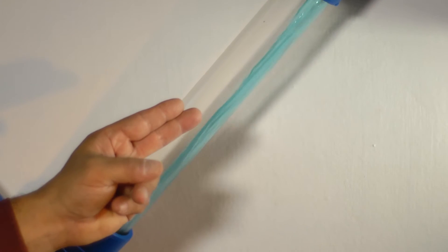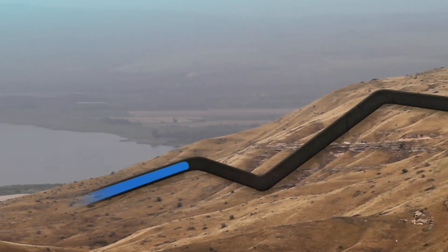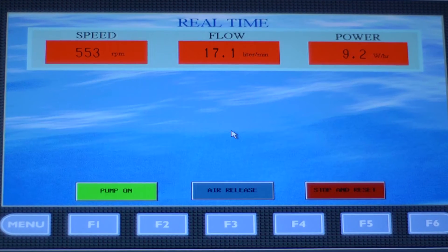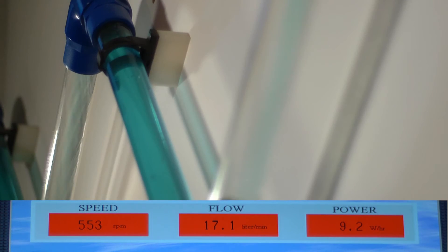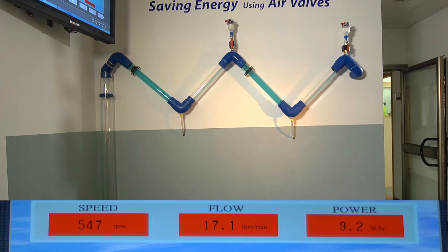In the first phase of the test, water flows into the pipes with the air valves closed. You can clearly see the air pockets created in the pipes. The W shape of the pipes was built to simulate field conditions where water lines are laid on sloping terrain. Currently, the data on the control screen indicates that to generate a flow of 17.1 liters per minute, the pump motor must run at around 550 RPM, which consumes energy at the rate of 9.2 watts per hour.